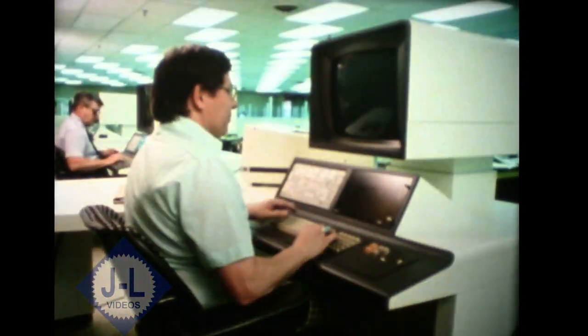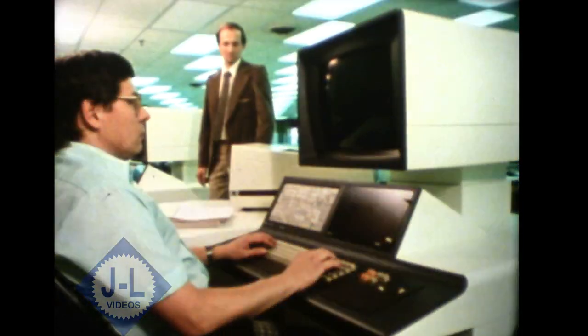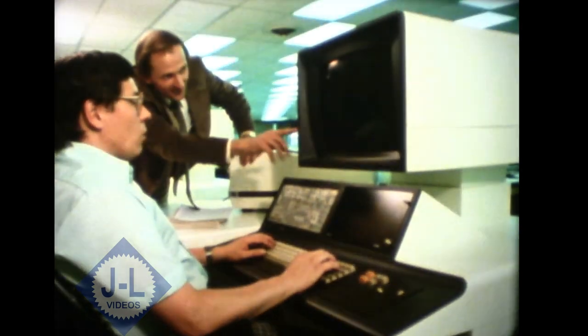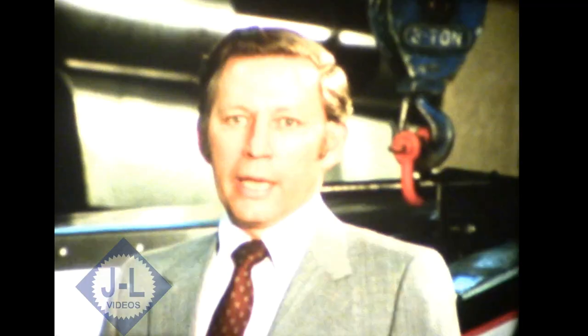By using computer-aided engineering, we can explore more design choices. By analyzing the design on the computer, we can tell how well a component will work. Designs can be more accurate, and many problems can be solved before testing begins. It can take more than 10 years from idea conception to manufacturing. That's why we say Gleaner combines are better by design.